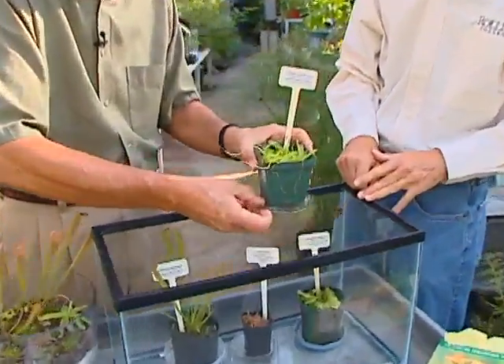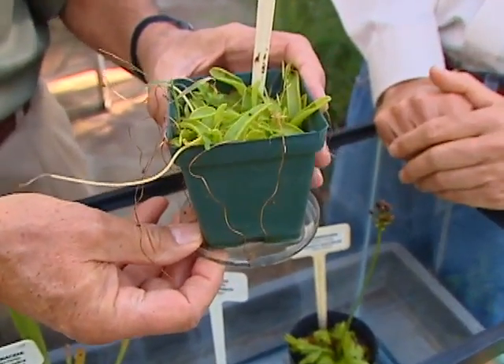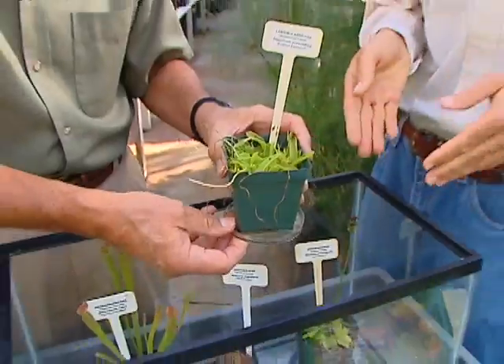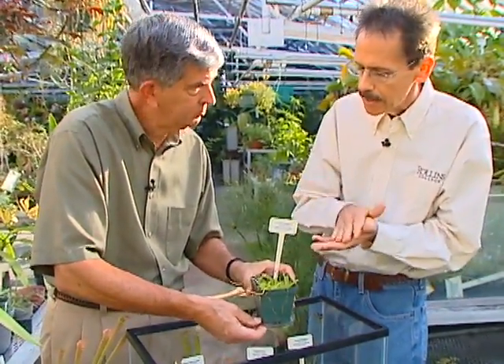This one here is called a butterwort, and it's native to Florida. The leaves are actually coated with a slimy film, so when an insect walks across it, it gets stuck. It can only capture small insects like fleas and gnats.